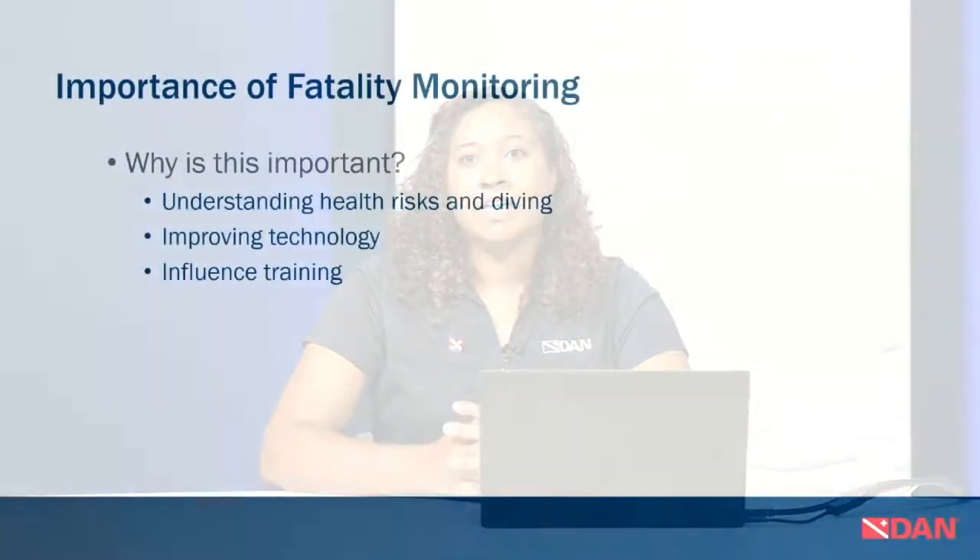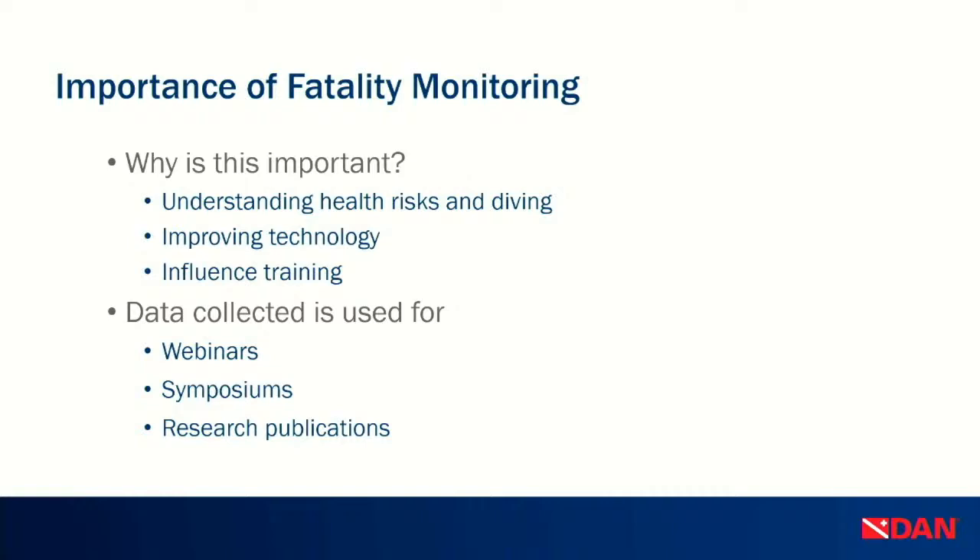A lot of the things in fatality surveillance are very similar to injury and incident monitoring, with similar challenges. The importance of fatality monitoring is understanding health risks in diving and improving technology. Monitoring fatal incidents can also influence training — as we read what happened and formulate expert opinions, we can make suggestions on how to better facilitate training, how to help students be more comfortable in the water, what drills to run. The data we collect is used for webinars like this one, symposiums, and research publications — including DAN papers on aging and diving and fitness to dive.